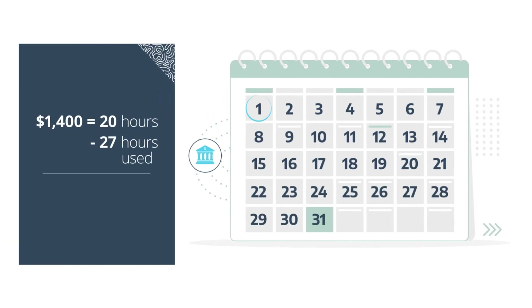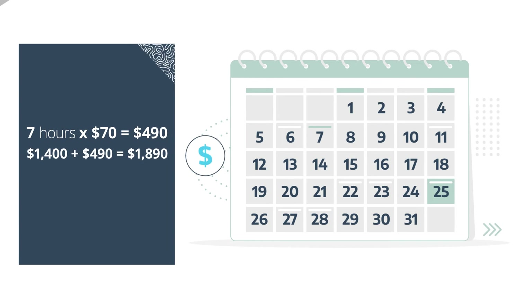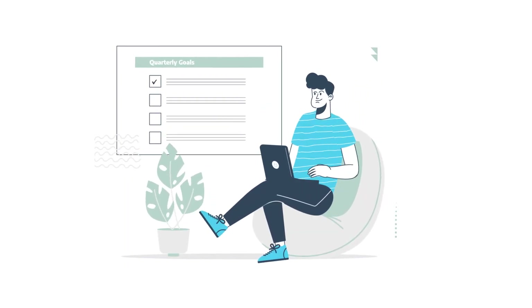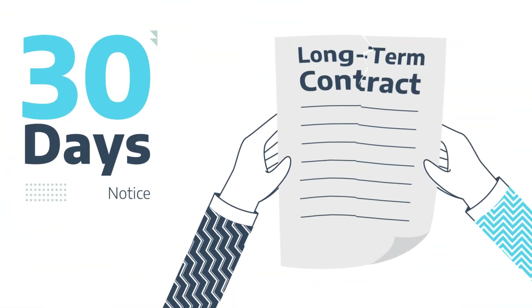On the first of each month, we'll charge your payment method. Any additional hours over the set monthly hours will be charged on the first of the following month. During the month, we'll use your hours according to your goals and update you if we're running over. You can cancel anytime with a 30-day notice.